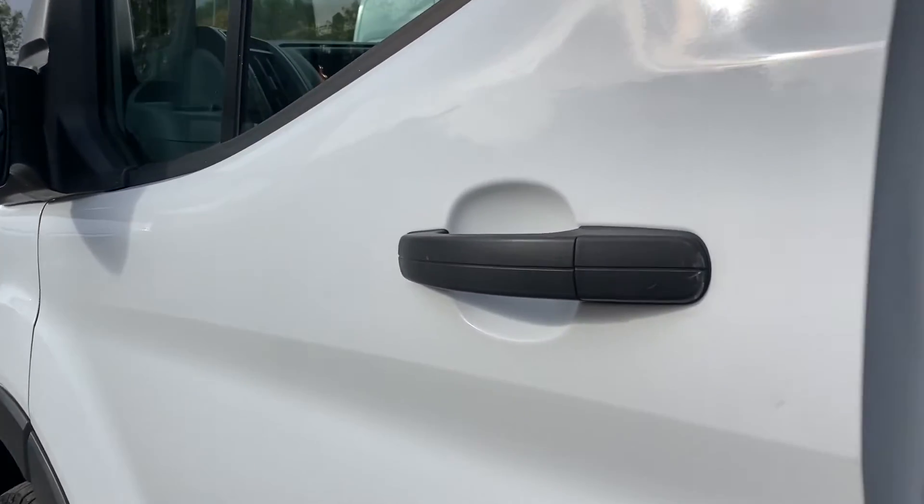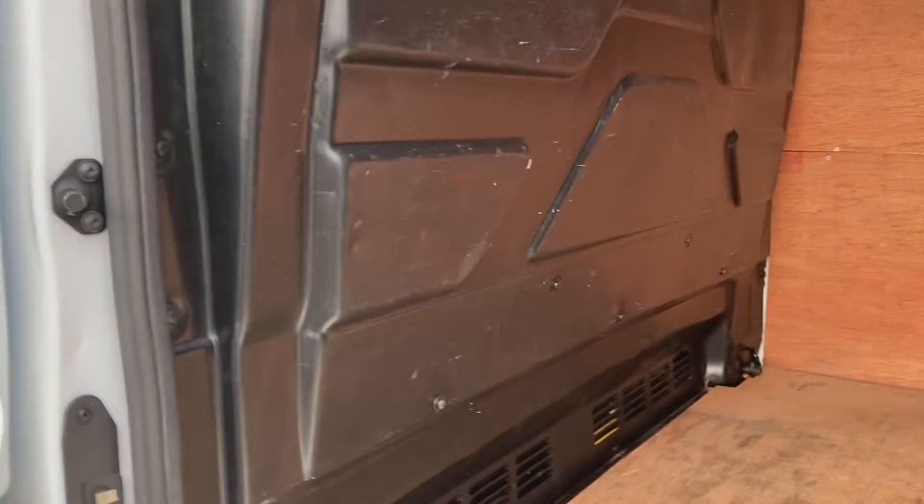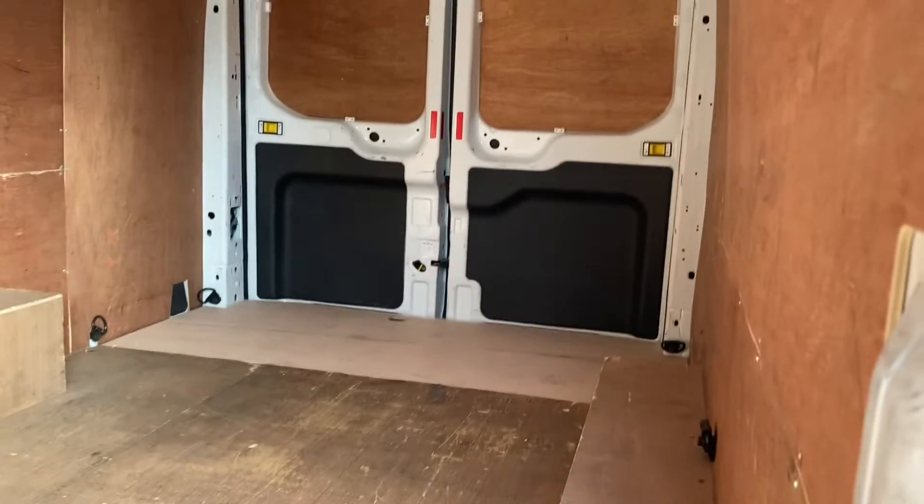I'll show you through the side door. There's your bulkhead up close — that's fine. The ply lining is all good and the back doors are all in lovely condition.